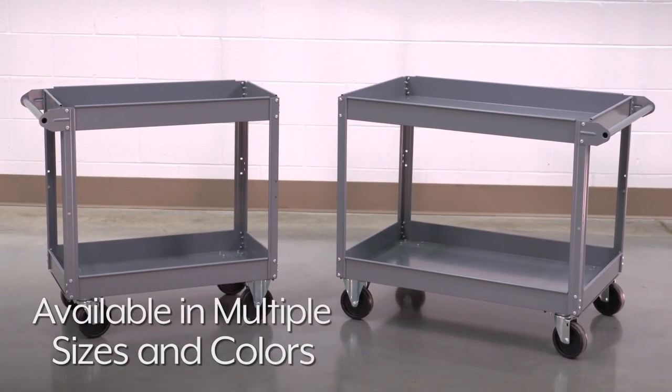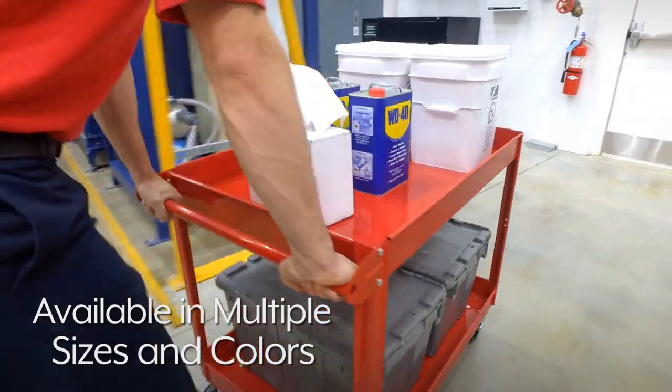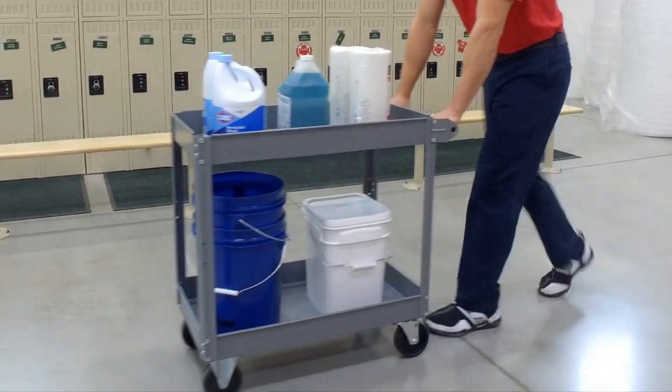Uline Steel Push Carts are available in multiple sizes and colors to best suit your needs. Whatever your steel cart needs are, you can rely on Uline to have the solution.